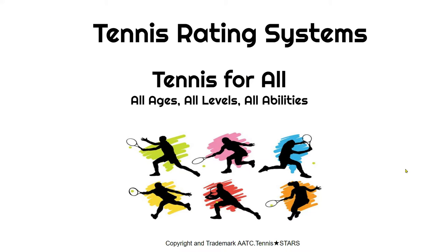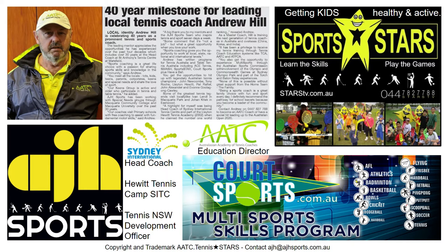Hi, it's Andrew Hill from Sydney, Australia. I'm an AATC tennis coach and today I'll be talking on the tennis rating system that we use in our centre and that we share with other coaches around Australia. You'll notice a lot of these colours, and the colours represent a whole lot of different levels. It puts everyone of all ages, all levels, all abilities on one pathway.